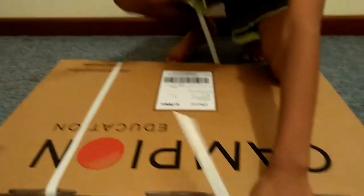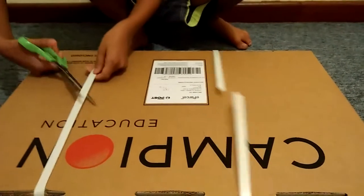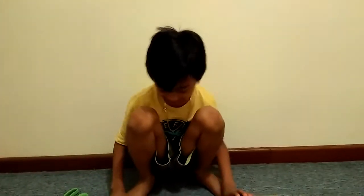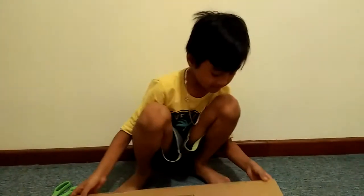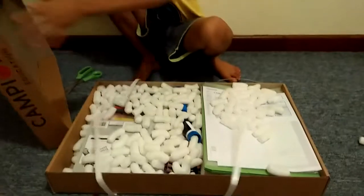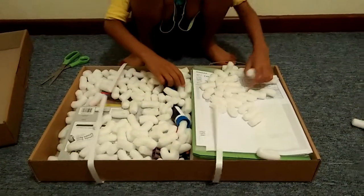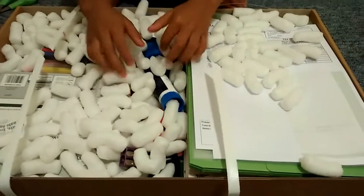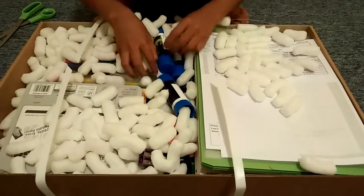Campion Education box. Oh yeah! Oh my god, look at all this! That's so cool — I can use that! Oh my god, how many glues do I get?